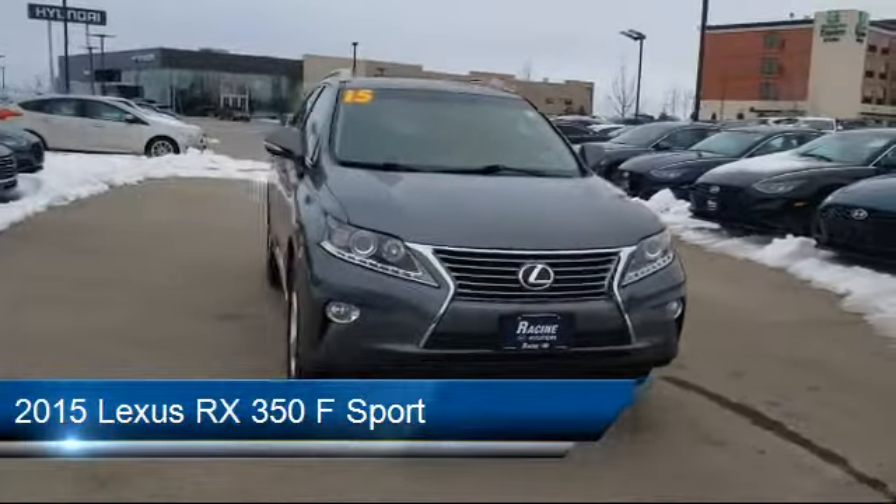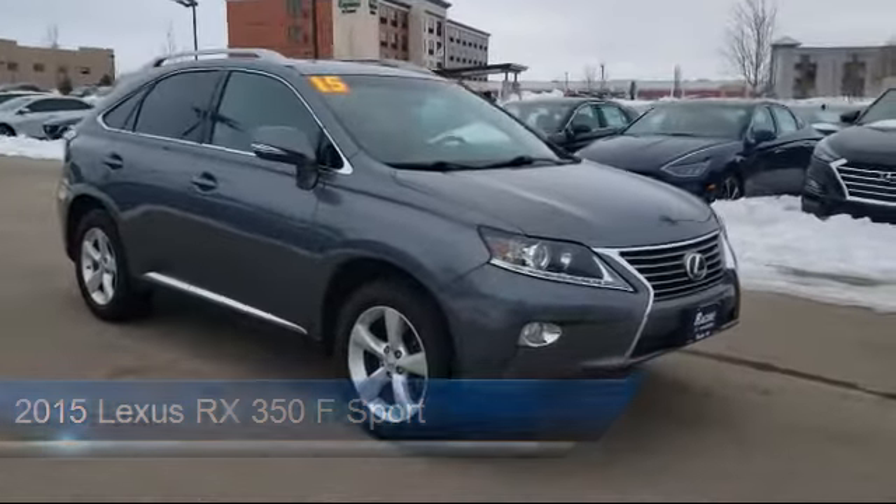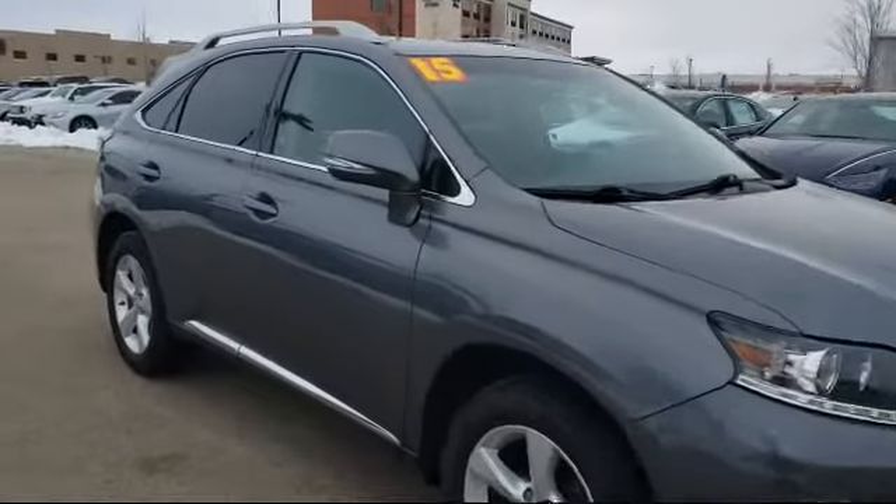It comes equipped with heated front seats, leather seating, steering wheel controls, rain-sensitive windshield wipers, power outside mirrors, and stability control.